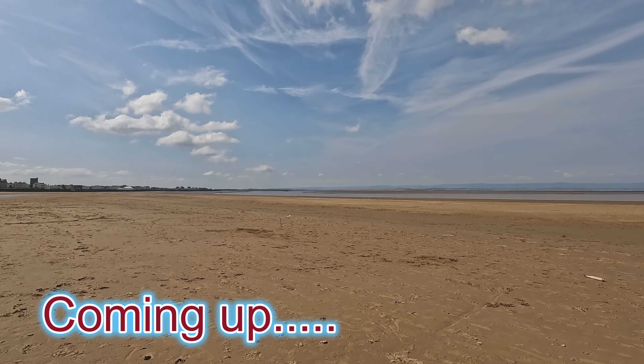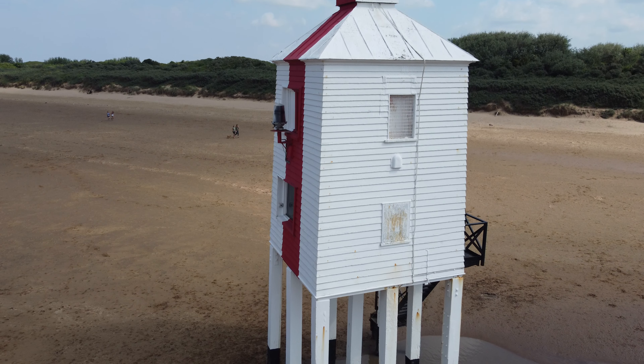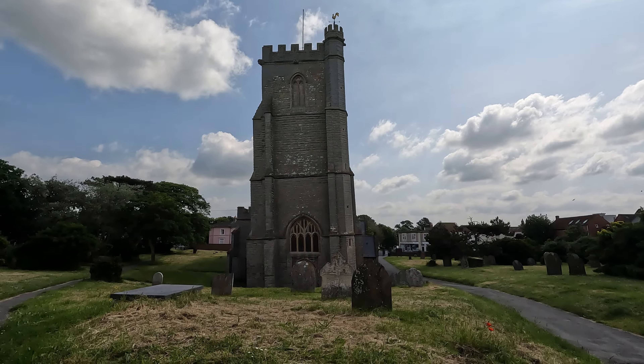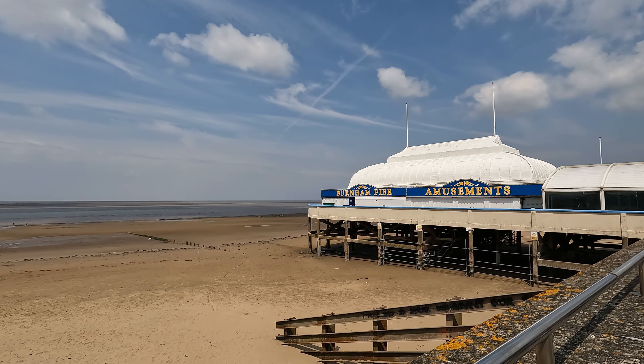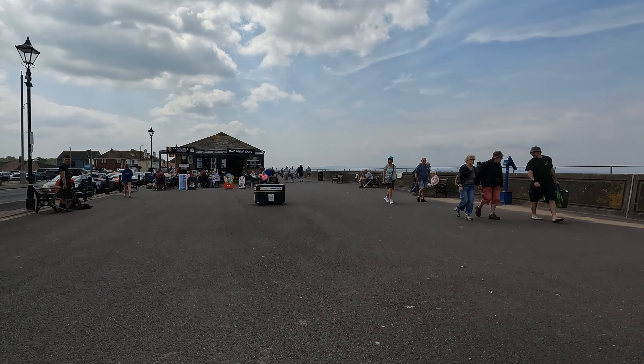Coming up, we walk along a beautiful sandy beach, check out an unusual lighthouse, visit a wonky church and a very short pier, and spend the day beside the seaside.